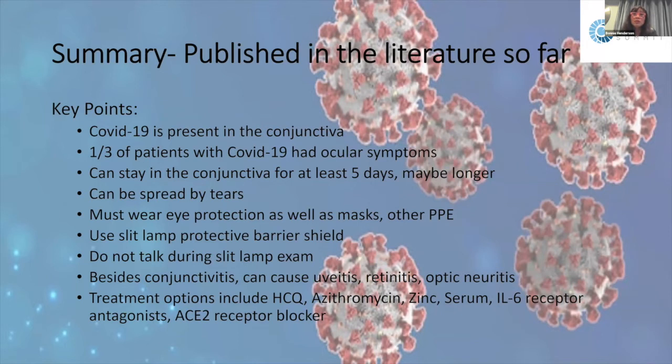In summary, the published literature shows: COVID-19 is present in the conjunctiva; about a third of COVID-positive patients have ocular symptoms; it can stay in the conjunctiva for at least five days; it can be spread by tears; eye protection, masks, and PPE are required; slit lamp protective barrier shields are essential; minimize talking during exams. Beyond conjunctivitis, COVID-19 can cause uveitis, retinitis, optic neuritis, and retinal vasculitis. Treatment options include hydroxychloroquine, azithromycin, zinc, human convalescent serum, interleukin-6 receptor antagonists, and ACE2 receptor blockers.